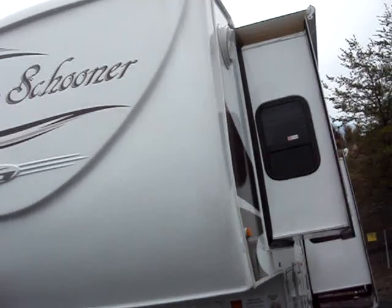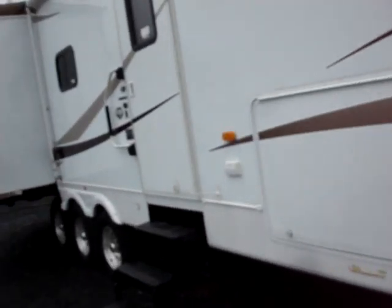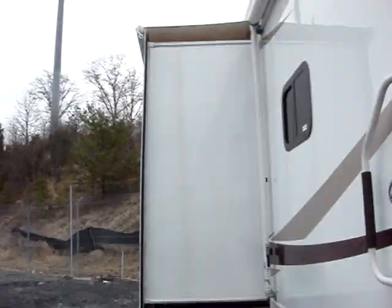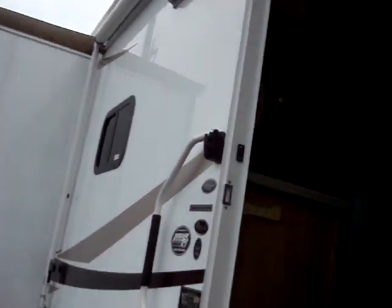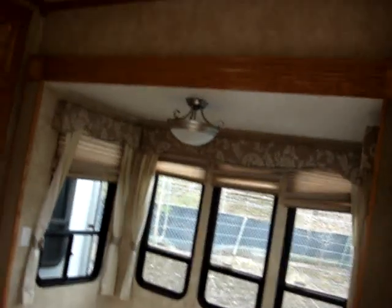The exterior is good, the roof is good — it's in good shape. It has four slide-outs, four slide-outs on this unit. It's a 36FQS — look up the book value on an '07 Prairie Schooner 36FQS.